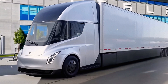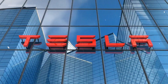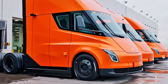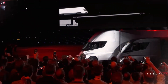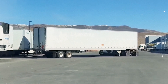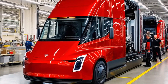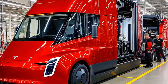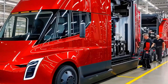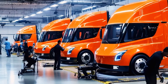The Tesla Semi isn't just any electric truck. It delivers 500 miles of range, charges to 80% in 30 minutes, accelerates from 0 to 60 mph in 20 seconds fully loaded, hauls 82,000 pounds, and consumes just 1.7 — or even 1.55 — kilowatt-hours per mile in the latest tests. No other truck compares, because Tesla designed it from the ground up without the constraints of diesel layouts. There's no front engine or central gearbox, allowing a completely rethought design focused on efficiency, comfort, and safety.